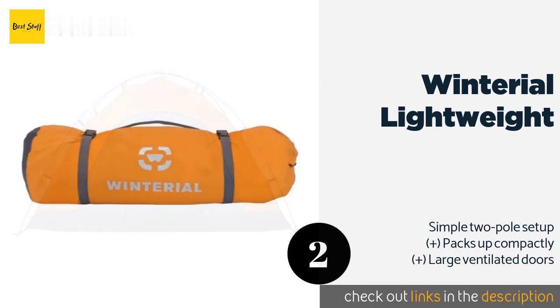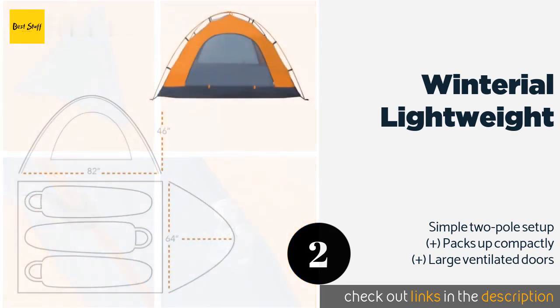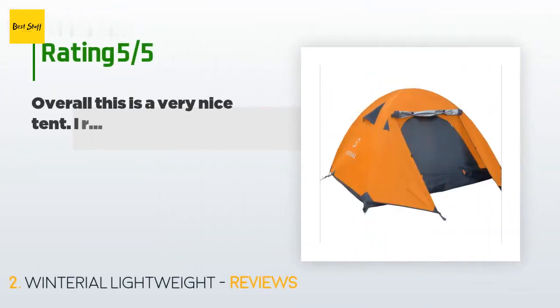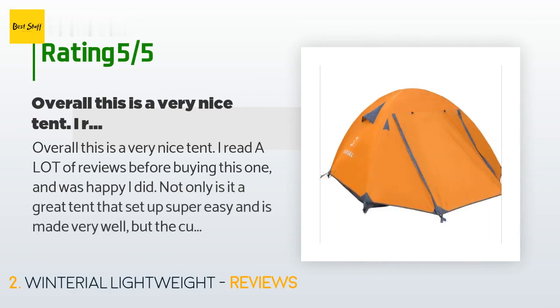The vented rainfly roof allows your shelter to breathe while effectively preventing water from getting inside. The price is around $100 — check out the product link in the YouTube description below. There are 168 reviews, with an average rating of 4.4 stars.